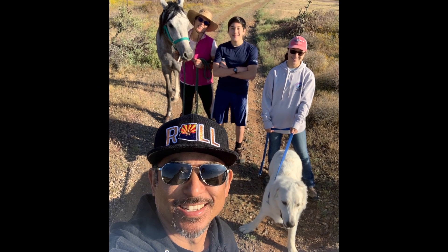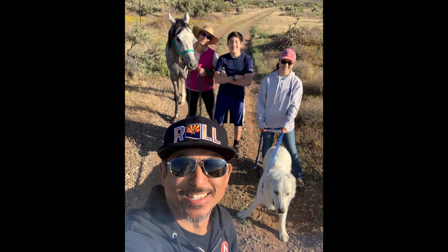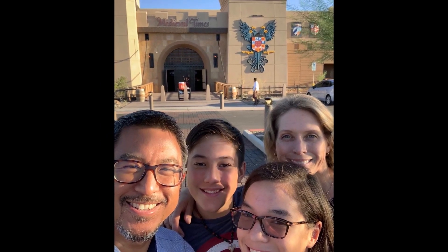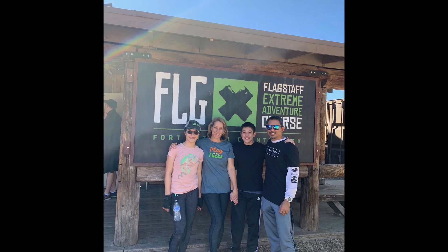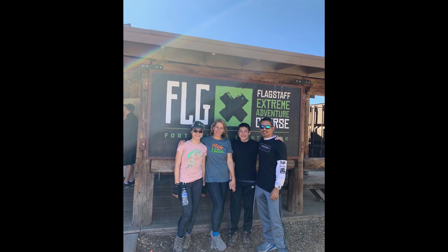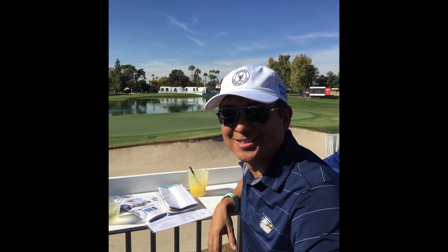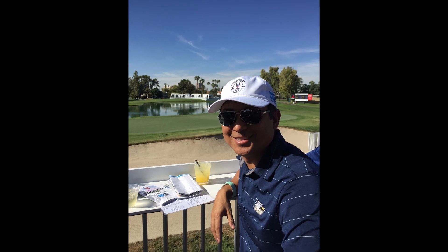In my spare time, I have a lovely family of four — myself, my two children, my son and daughter, and my beautiful wife. We enjoy spending our time doing a lot of outdoor-type sports and activities such as hiking. We've done some really neat obstacle courses in the past. We like to go on the water fishing, and outside of that, playing golf. And something that my whole family has actually started to enjoy is martial arts.